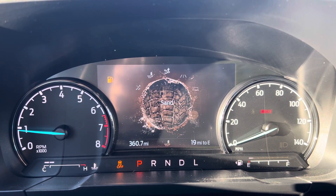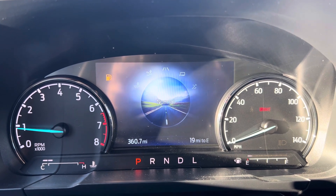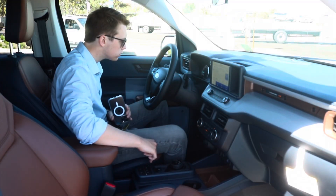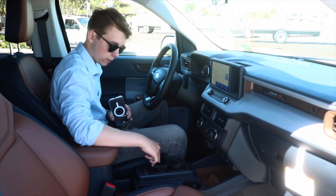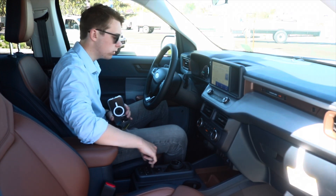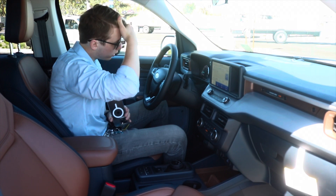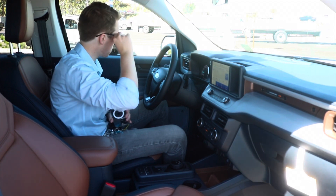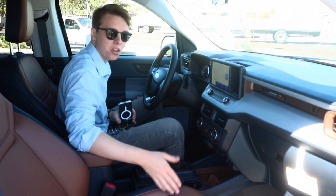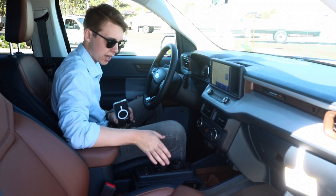Oh wait — I was wrong. We don't have sport mode. We do not. I was misinformed. It's okay — it's a truck. Mustangs have sport modes, and that's good, right? As long as they have that.